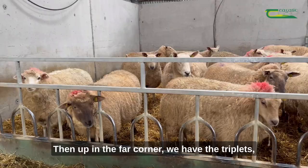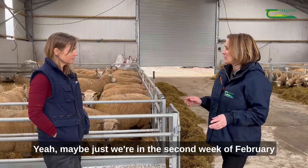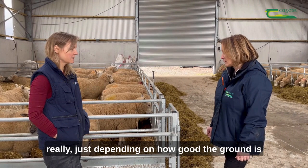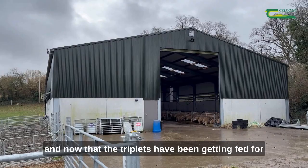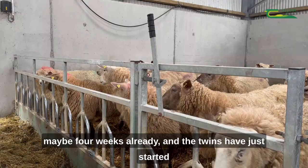We're in the second week of February, so these have just come in this week. I kept them out as long as possible, really just depending on how good the ground is. We've got to a point where all the twins needed to be fed, so that would be quite a big deal if they were outside with troughs, so it's just handier to have them in the shed. The triplets have been getting fed for maybe four weeks already, and the twins have just started getting fed a week or so ago.